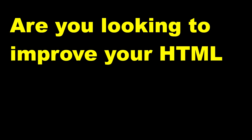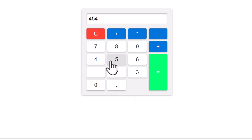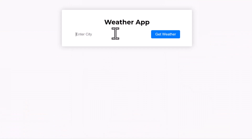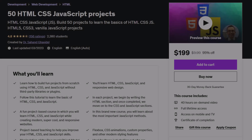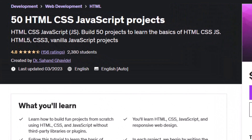Are you looking to improve your HTML, CSS and JavaScript skills? Do you want to build real projects that will make you stand out from the crowd? Look no further than our Udemy course, 50 HTML, CSS and JavaScript projects.